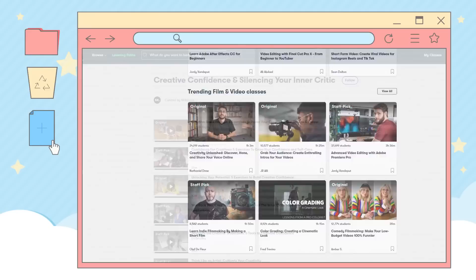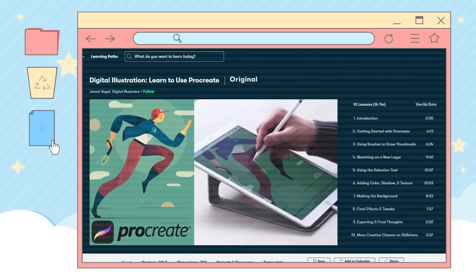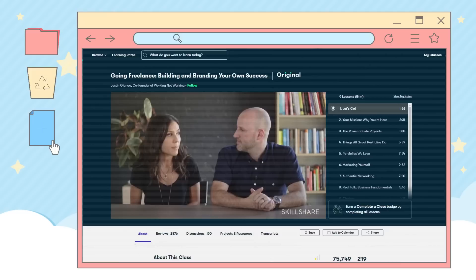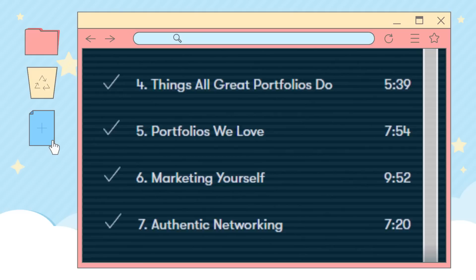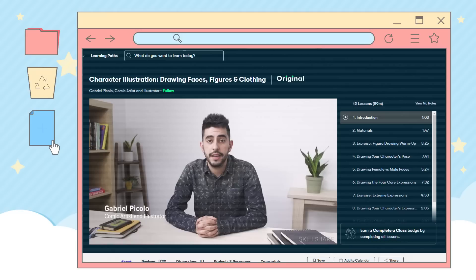Doing so often means needing to learn a million new skills you didn't expect to need, and it can be really overwhelming if you don't know where to start. Fortunately, Skillshare is where to start. You need to learn how to market your art? They have a course for that. You need to learn a new drawing software? They have a course for that. They even have a Skillshare curated list of courses designed to help you grow your creative career. My favorite is 'Going Freelance: Building and Branding Your Own Success' by Justin Ginak, which I'd recommend to anyone trying to turn their creative passions into an independent career, as it covers everything from building a good portfolio to effectively marketing your work.